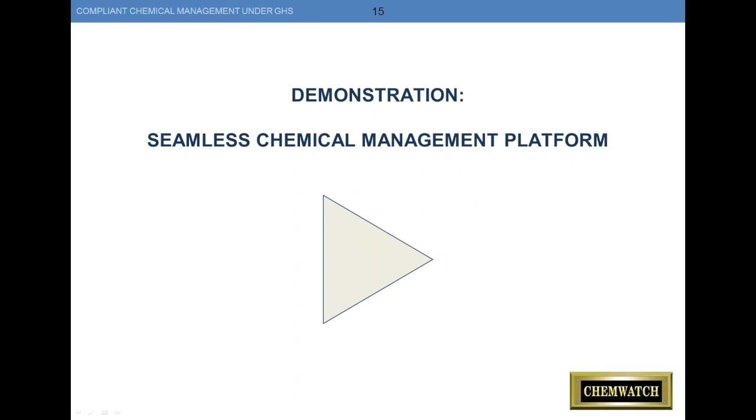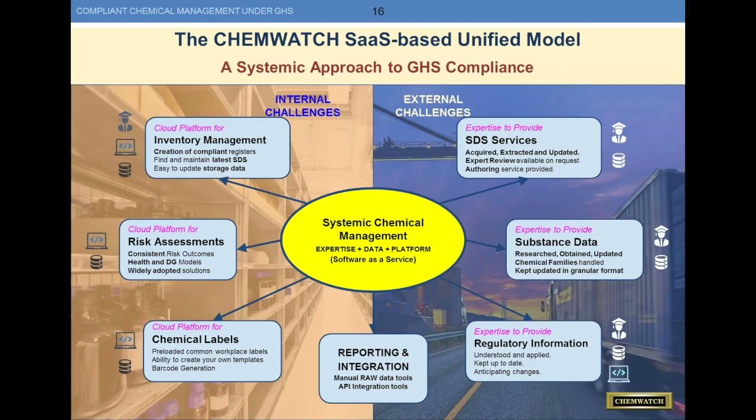Thank you, Augusta. Well done. What you just saw was the ChemWatch version of the hub and wheel approach we talked about earlier — using a hub and wheel approach to systemize your chemical management processes across your enterprise. Looking at inventory management: we find and maintain the latest SDSs, make it easy to update your storage data, create a list or register of compliance, and use our internal expertise, platform, and your data to do this. The data sits in the hub of the wheel, along with our expertise and platform. This is a dynamic system that is updated by chemical professionals as data gets updated — it's not a push system, it's a pull. We're pulling data in as it's updated by your chemical suppliers through web crawling, looking for broken links whenever something is updated on a website.